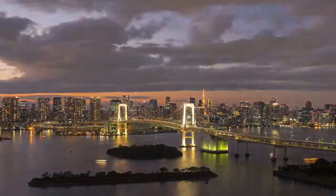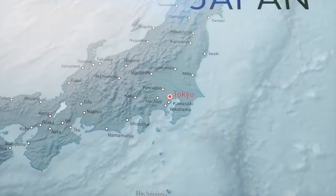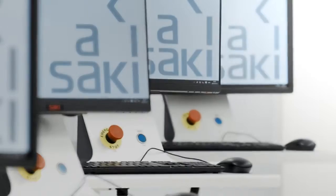In the heart of the pulsating metropolis of Tokyo, only 10 minutes from Tokyo Station and 30 minutes from Haneda Airport, the DMG Mori Digital Innovation Center is home to the ingenuity of Saki Corporation.